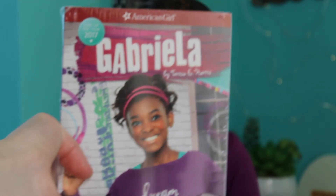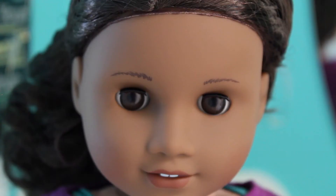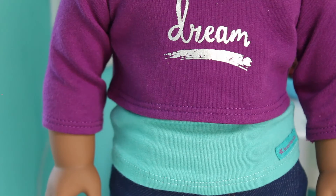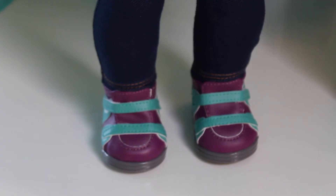Also, if you guys are wondering, she did come with her book, Gabriella, as well as her little headband. She has gorgeous dark brown pinwheel eyes. She has this purple crop top that says 'dream' in silver writing, a teal tank top, as well as some blue jeggings and some purple and teal sneakers.